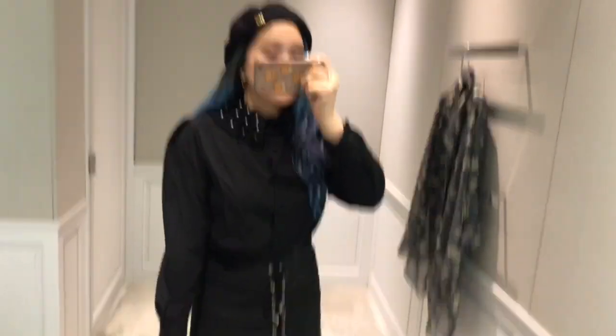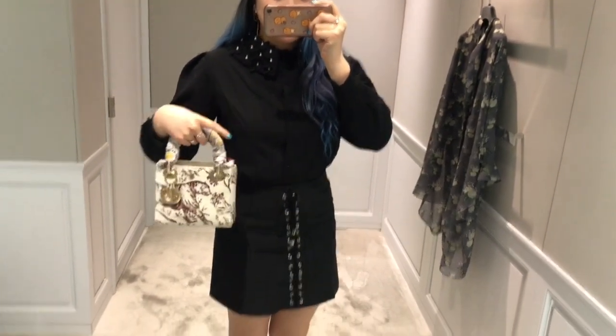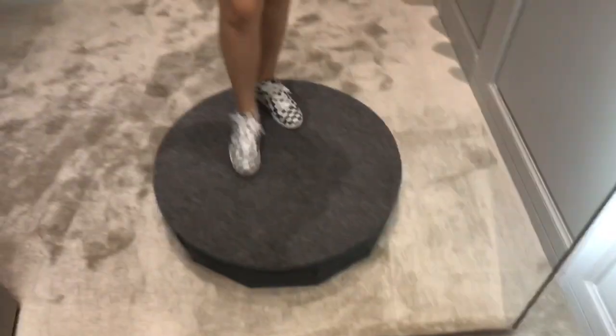So, my outfit. I got a Dior beret and Dior earrings. I got it online at Kooting — I'm not sure if I pronounced it right. It's based in Vietnam. Dior purse and Dior sneakers.